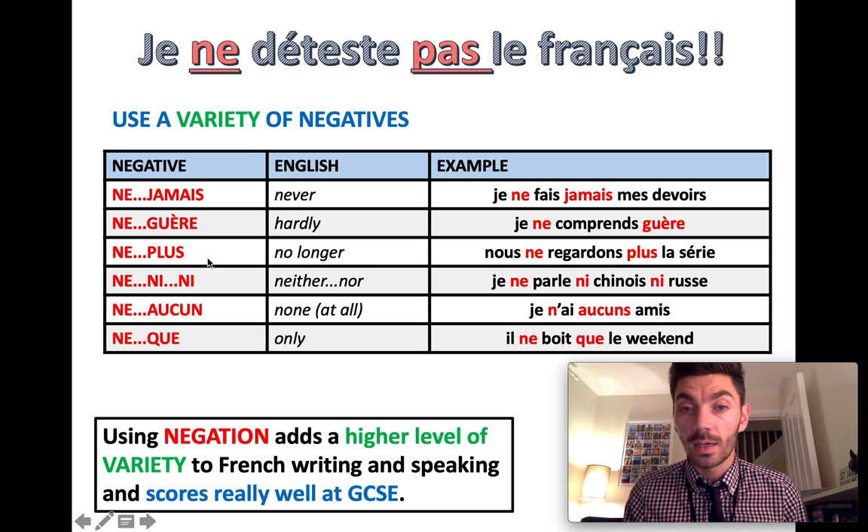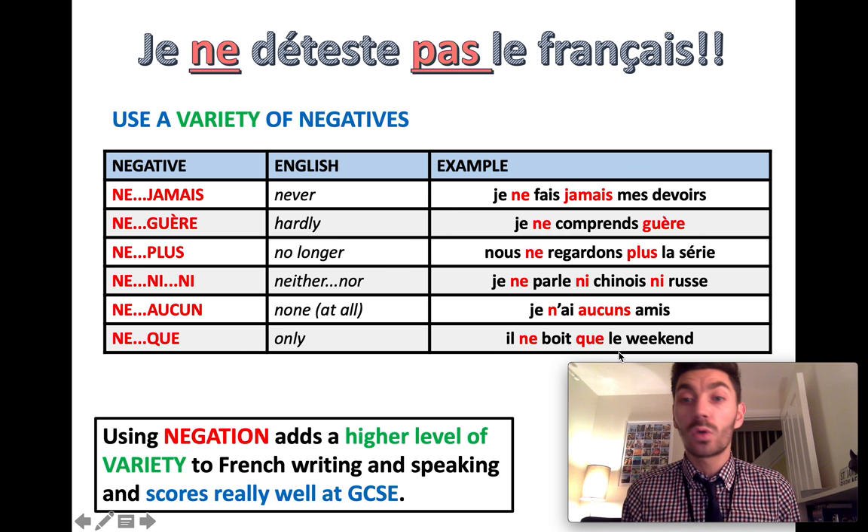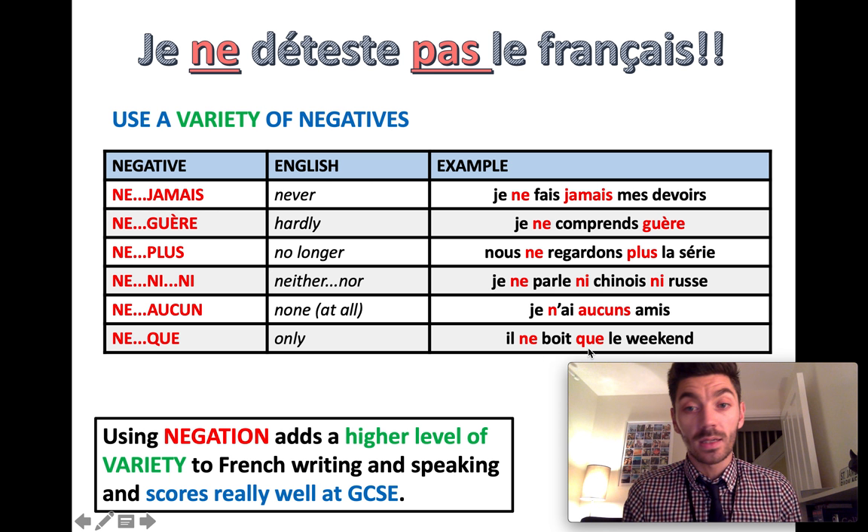Ne plus means no longer. Nous ne regardons plus la série — we no longer watch the series. Ne ni ni is how you say neither or nor. Je ne parle ni Chinois ni Russe — I don't speak Chinese nor Russian. Ne aucun means none at all. Je n'ai aucun ami — I don't have any friends at all. And ne que is a special negative meaning only. Il ne boit que le weekend — he only drinks at the weekend.